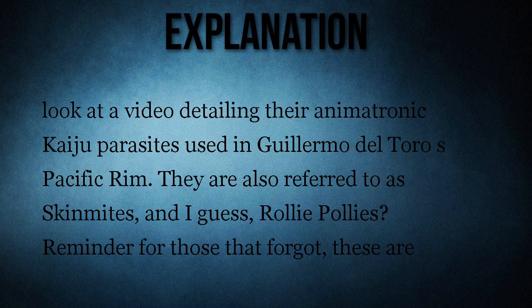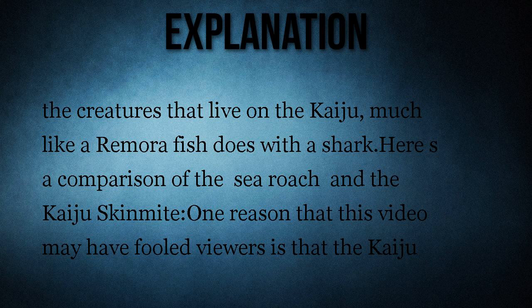Let's look at a video detailing the animatronic kaiju parasites used in Guillermo del Toro's Pacific Rim. They are also referred to as skin mites, or roly-polys. These are the creatures that live on the kaiju, much like a remora fish does with a shark. Here is a comparison of the sea roach and the kaiju skin mite.